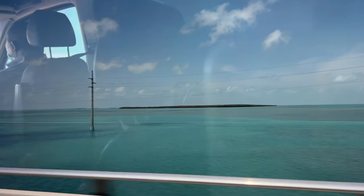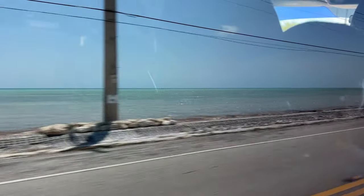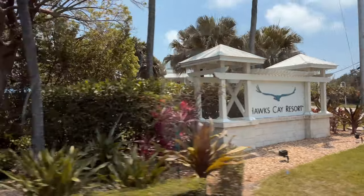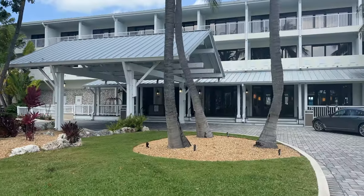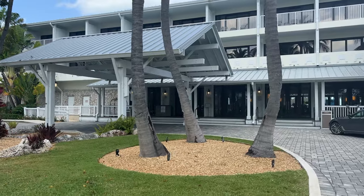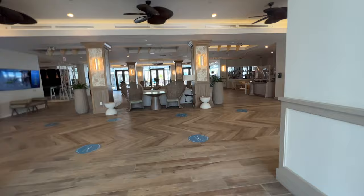Hawks Cay Resort is a two-hour drive from Miami International Airport, midway down the Florida Keys. The drive is absolutely gorgeous, and once you've arrived on Duck Key at Hawks Cay, you feel like you've been whisked away to a remote slice of paradise. Entering the resort doors, we felt immediately welcome and relaxed.